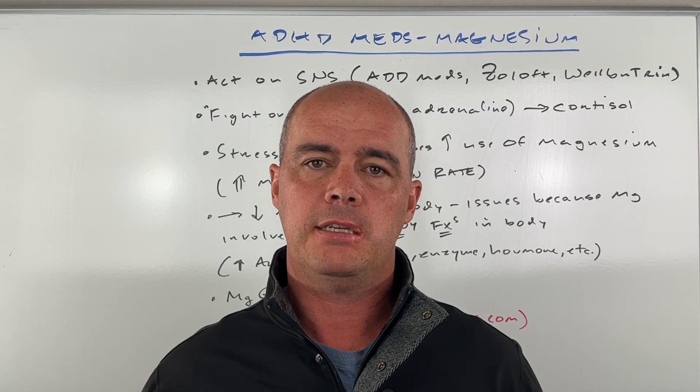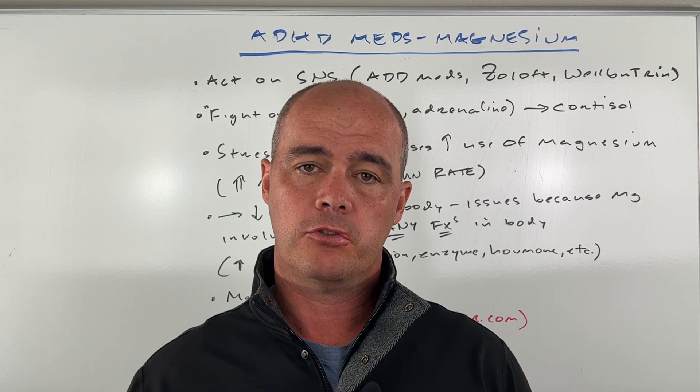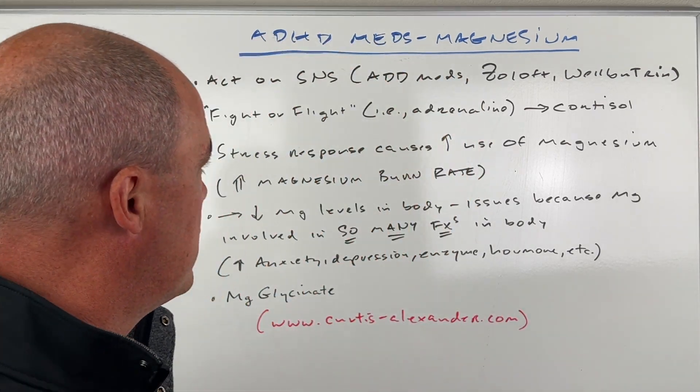Hey guys, Curtis Alexander. Can ADD meds or other medications affect your magnesium levels? Turns out they can. We'll talk about that in this video, what's going on and what you can do about it.